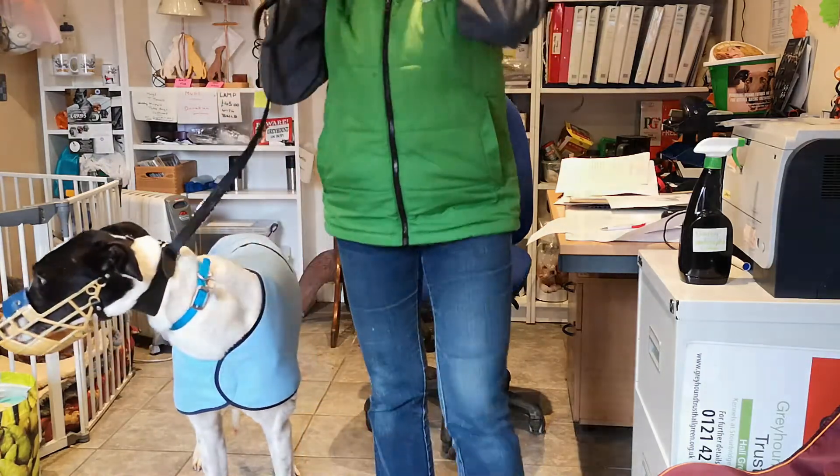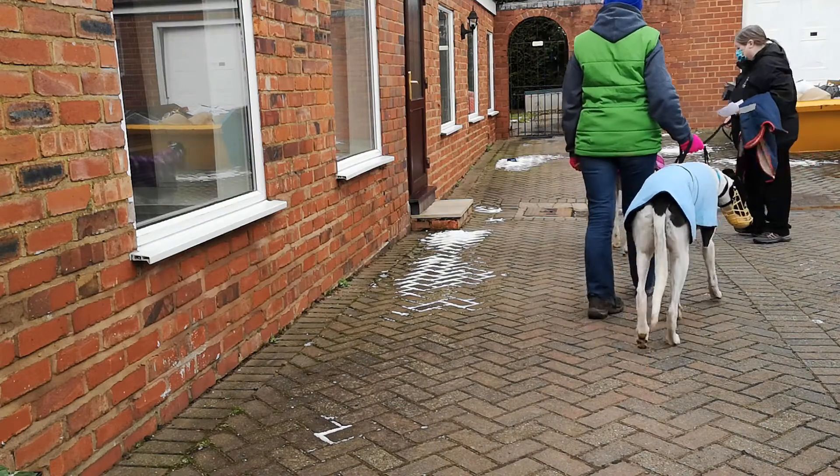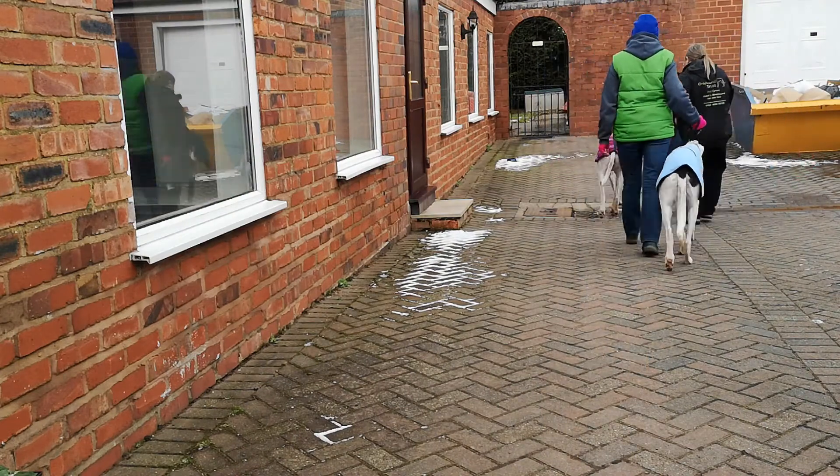And finally it's time to head down to the kennel block to settle them in to their new home.